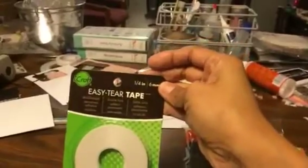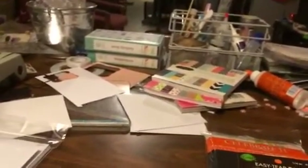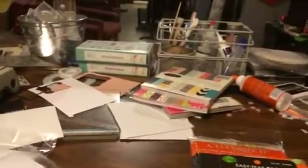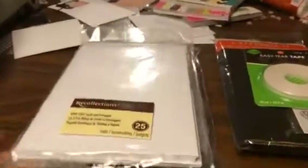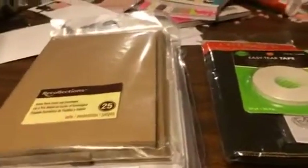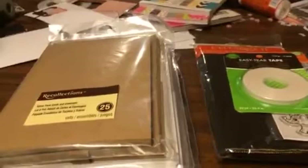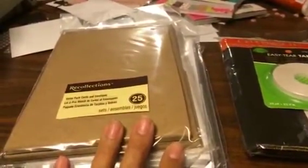I picked up some of what's known as Michael's little score tape, the Craft Easy Tear Tape. I like that one — it's okay, it's not as good as score tape, but it works. I also picked up from Michael's the little package of cards. I know I have cardstock, I have lots of post-major cardstock, I have lots of that kind of stuff, that's not a problem. The thing is, I just like to have them already cut and done for me.